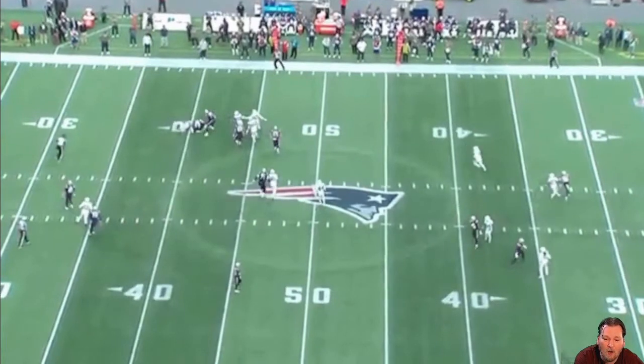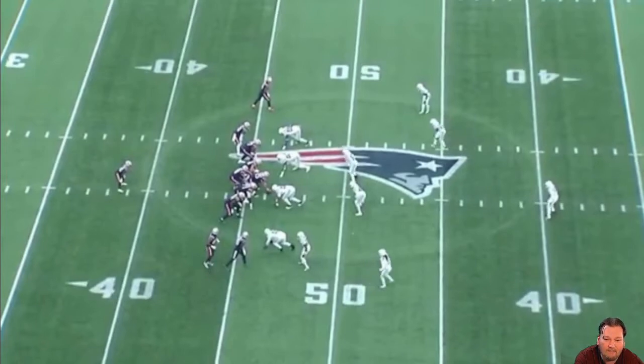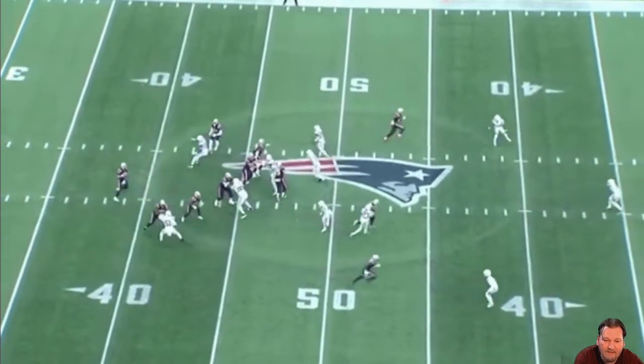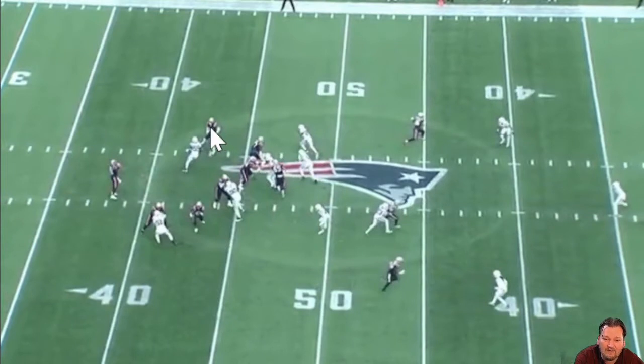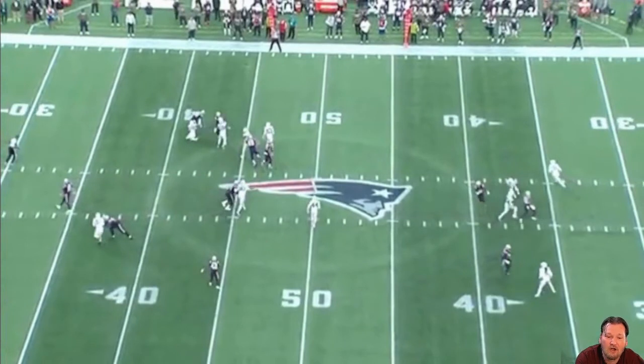Watch here — he's already creeping up. The handoff is made, he sees the running back turn around, sees a guy starting to move out, he knows. He sees the football going out there, and all he's got to do is get there before the lineman can block him. Bam — he does it. Tackle for loss, four to five yards deep against the New England Patriots.